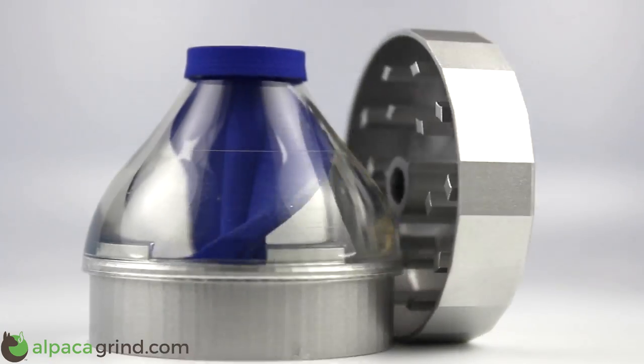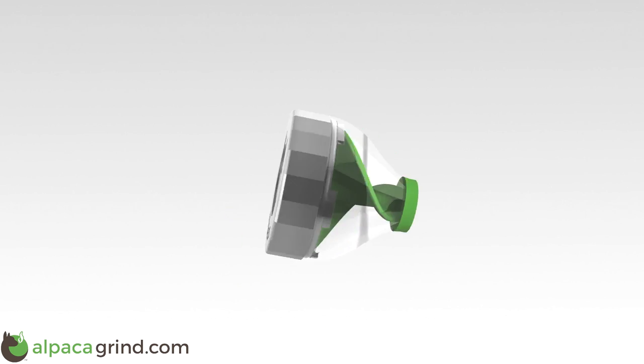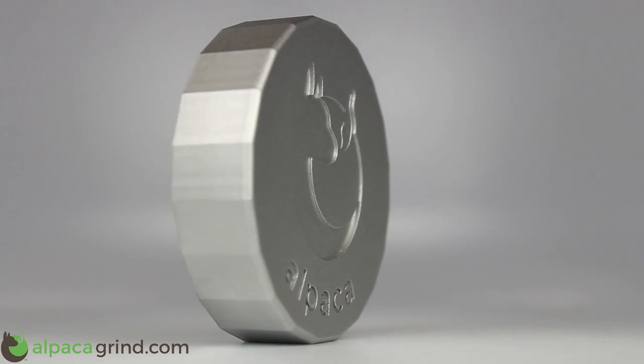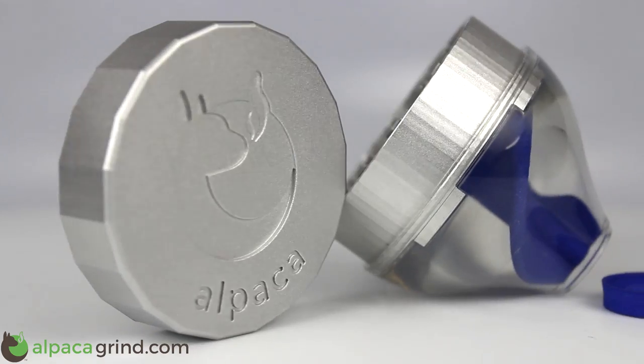Compared to a standard grinder, Alpaca is faster, easier, more portable, less messy, and doesn't reduce potency. Alpaca is backed by a lifetime warranty — it's the last grinder you'll ever have to buy.